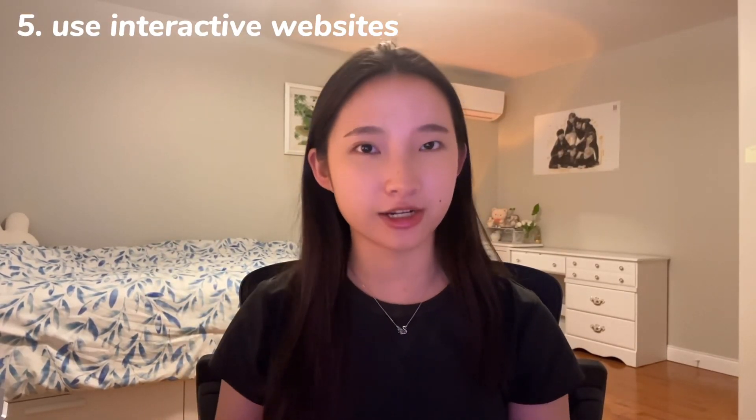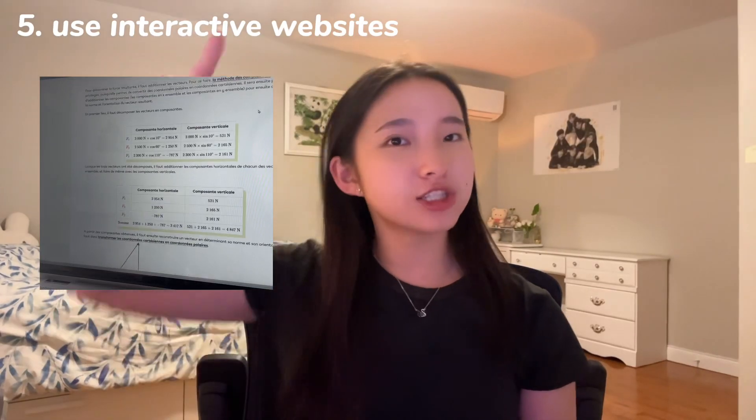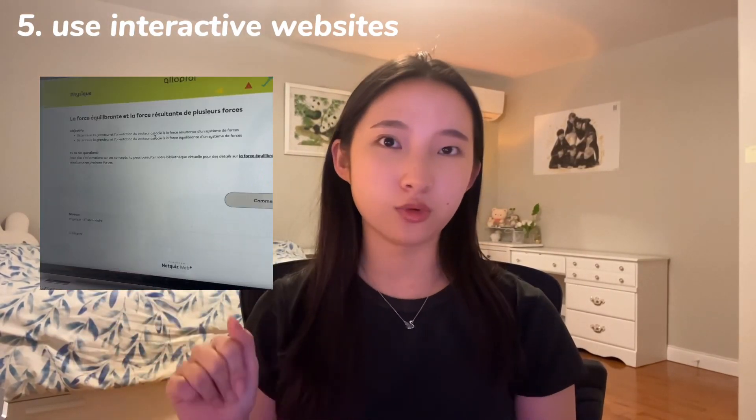Number five: use interactive websites. I go to French school so I use Allopref, but I'm sure there are English or other language variants of this type of website. It teaches you the material and then at the end of the document there's a little quiz.